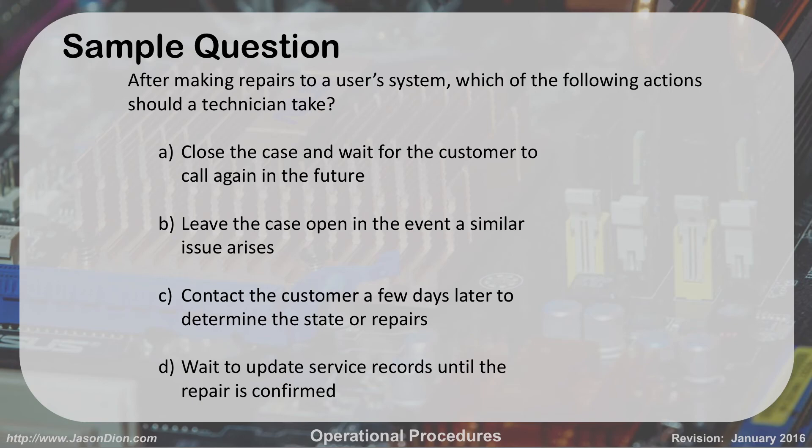Here's an example question: After making repairs to a user system, which of the following actions should you take? Close the case and wait for the customer to call again? Leave the case open? Contact the customer a few days later to determine the state of the repairs? Or wait to update service records until the repair is confirmed? The answer is C — you want to call the customer a few days later and make sure the repairs were done properly. 'Hey Nick, is it working? Great.' That's a common sense and professional approach.